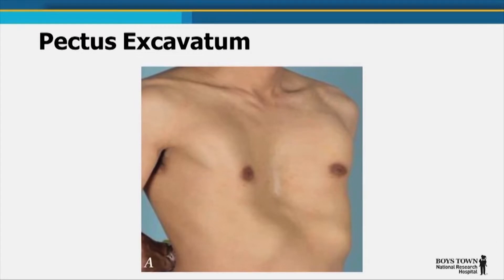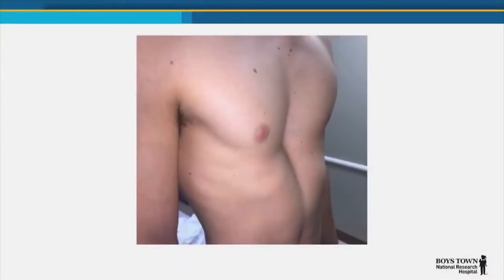Pectus Excavatum is a chest wall abnormality where your chest goes in. Potentially that can cause some shortness of breath, that can cause some pain, and those usually require surgical intervention. Pectus Excavatum is probably more common than people realize. We see probably 50 new patients per year with this, but it's nice to know that there is a procedure that works very well. Patient satisfaction of the procedure is easily 95% in studies, and they just get great results.